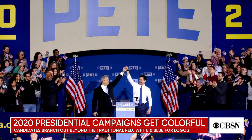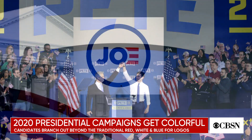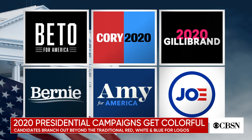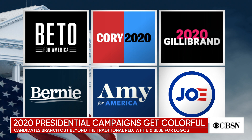It's interesting to me, because I look at some of those logos that we just put up on the screen there, and the one that struck me as the most traditional is the Joe Biden one, right? Is that Joe Biden's in the bottom right there? So what is he not getting that the others are?